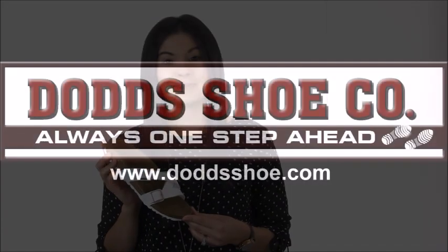This fresh Birkenstock style is just what your summer wardrobe needs, and you can find it along with many other Birkenstock styles at DodgeU.com.